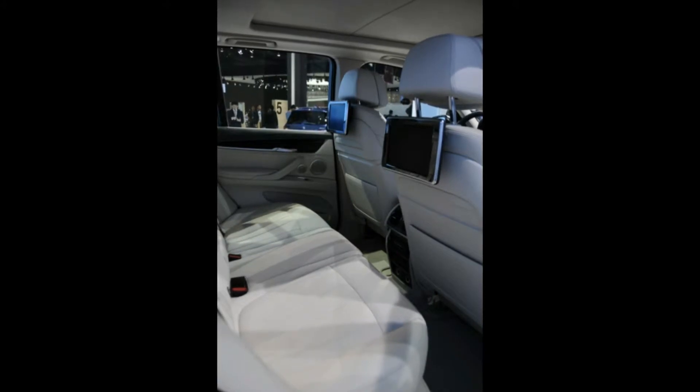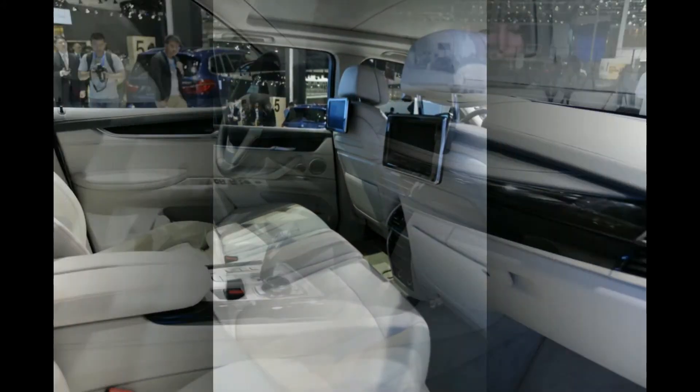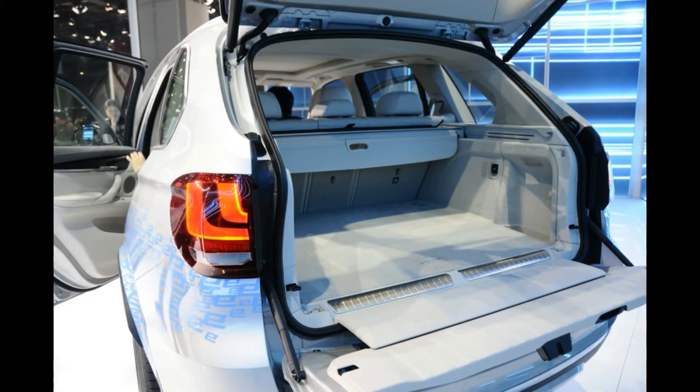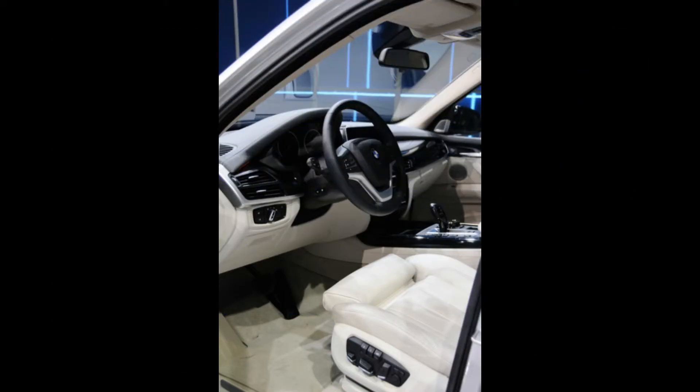A 9kWh lithium-ion battery mounted underneath the luggage compartment gives the X5 enough energy to run on electric power only for 13 miles (21 kilometers) at speeds up to 75mph. BMW says that a full charge through the optional BMW charging station takes 2 hours and 45 minutes.